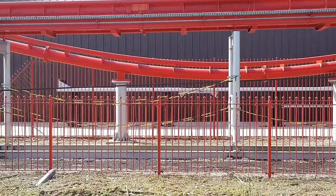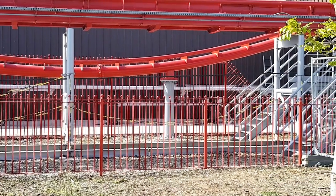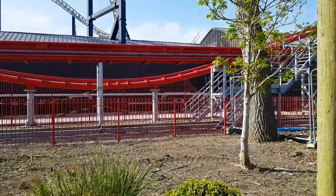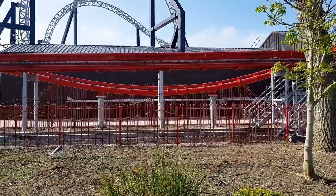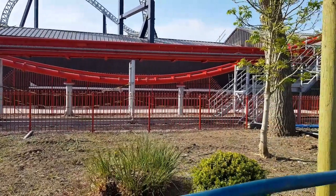It looks like, from a shot of the inside of the station from Velocity's queue line, that the ride now has the train ready on the tracks at the bottom of the lift. I would imagine that very, very soon they're going to start testing this brand new ride, which we've wanted to happen for a very, very long time. Great progress over this side of the ride.